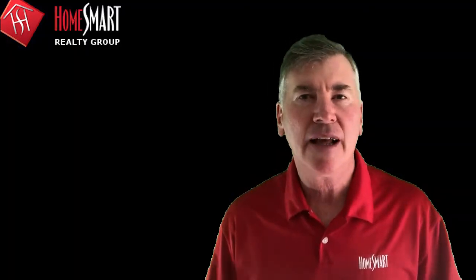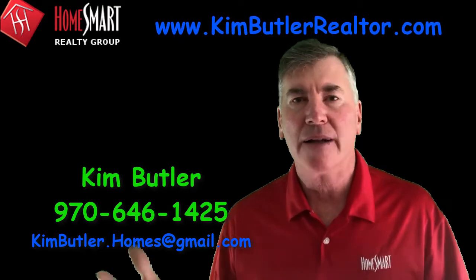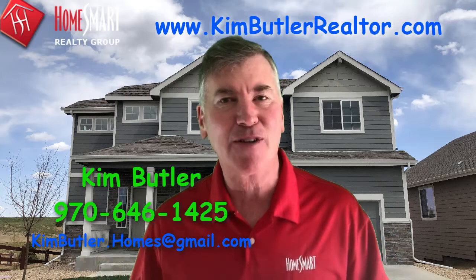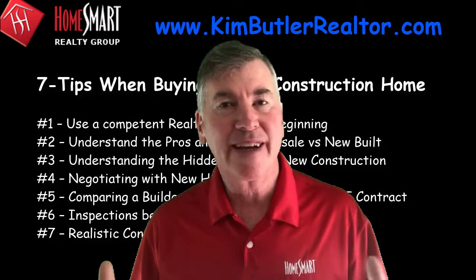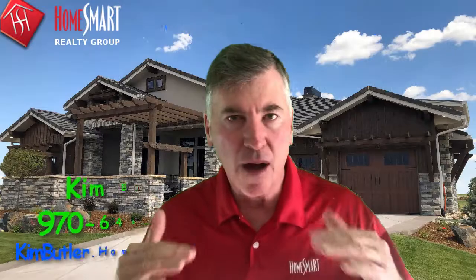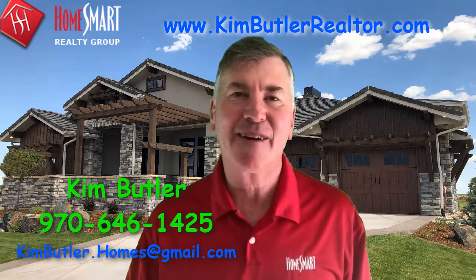It's been a pleasure sharing these insights to help you understand new construction. There's a lot more detail, so if you have questions, reach out to us and visit our website. I love new construction — just realize there are always issues, and they're a lot easier to deal with when you have an experienced, competent realtor helping you all the way through the process. Reach out to us and we will be there for you.